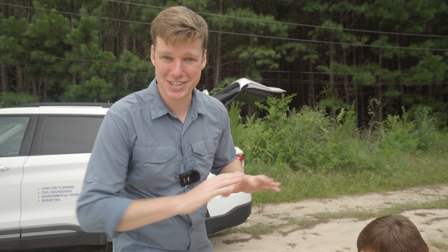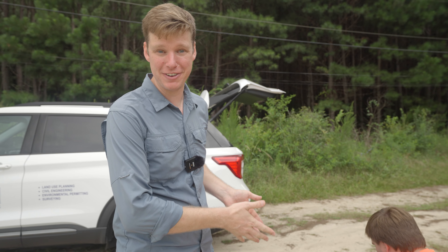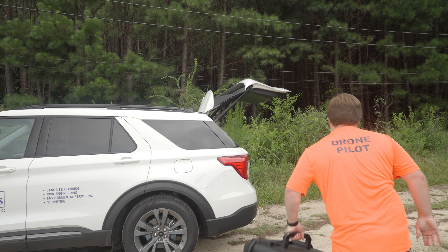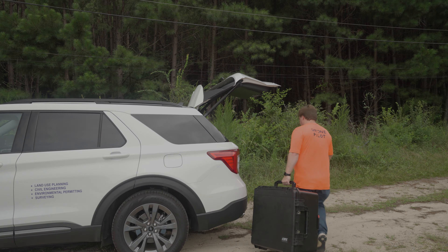Daniel just finished flying the LiDAR and got those ground control points with his GNSS receiver. We're all done here in the field and we're going to go back to his office to start processing the data.